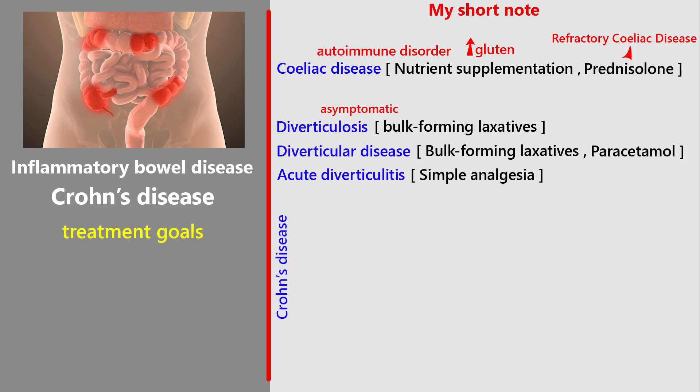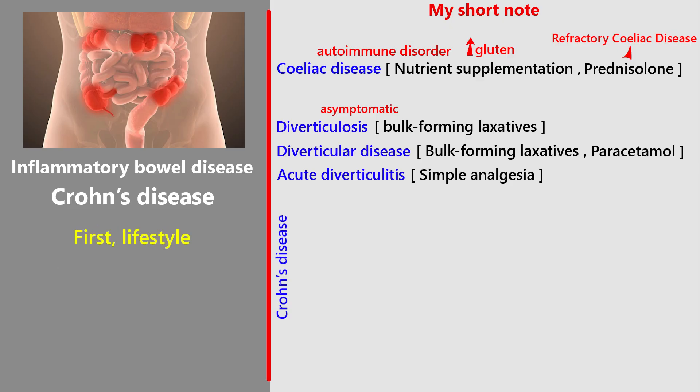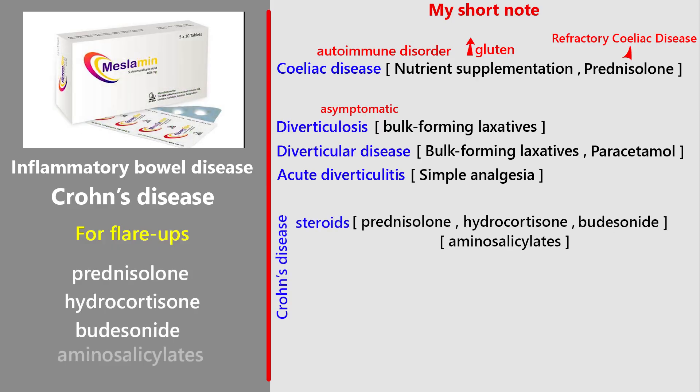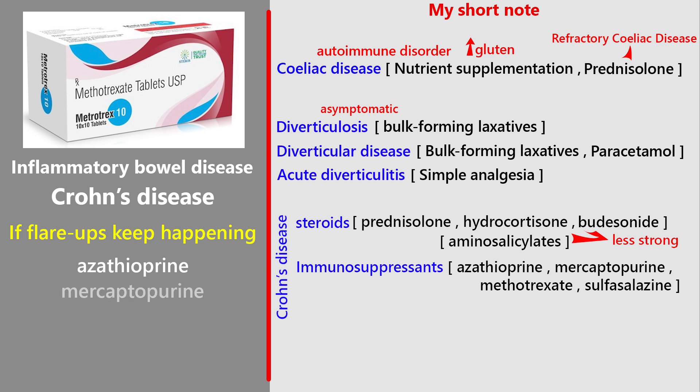Treatment goals: the main aim is to control flare-ups, keep the disease in remission, and improve quality of life while reducing side effects. Lifestyle: stopping smoking and eating well are really important, and sometimes surgery is needed if the disease is severe. For flare-ups, steroids like prednisolone or hydrocortisone are often used. In milder cases, budesonide or aminosalicylates may help, though they're less strong. If flare-ups keep happening, stronger medicines such as azathioprine, mercaptopurine, or methotrexate are added.